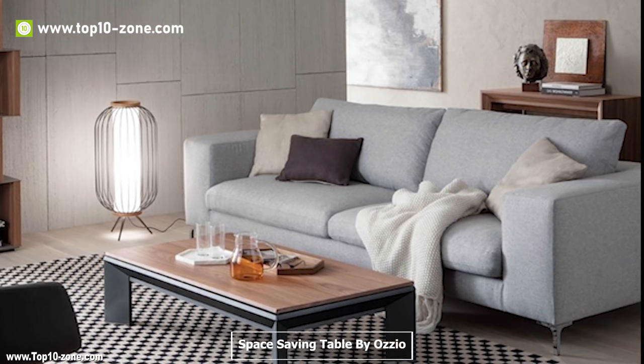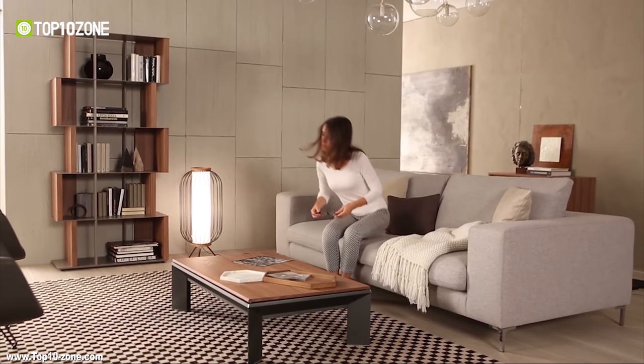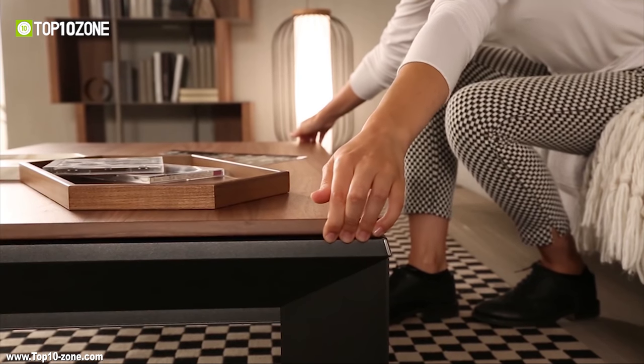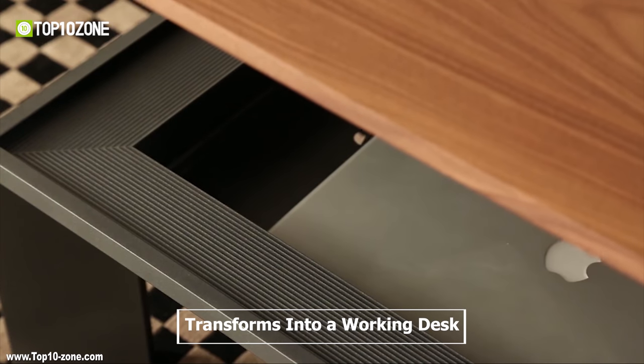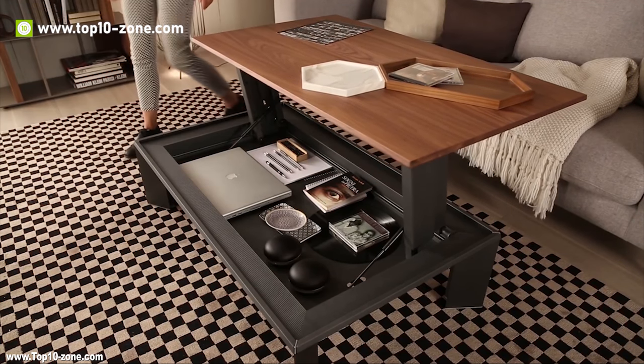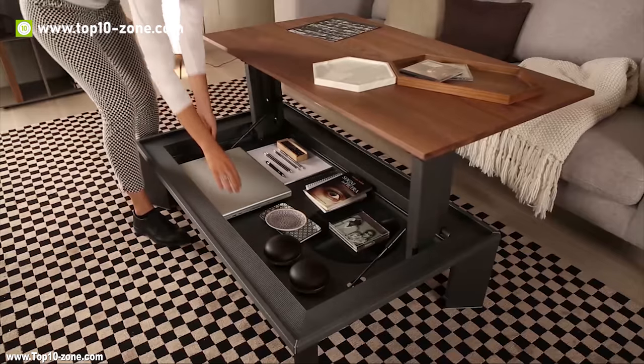Metrino coffee table is a smart and minimalist space-saving table by Ozio. The coffee table is made with modern wood and comes with a hinged lid and hydraulic lift mechanism to transform into a working desk smoothly. It also offers storage space beneath its lid.